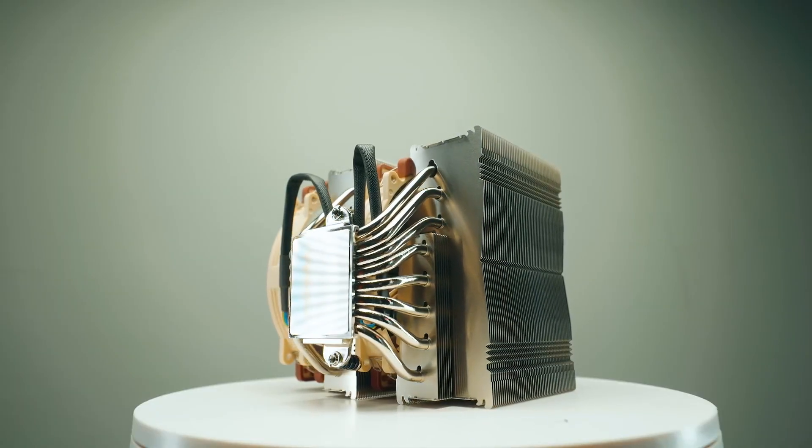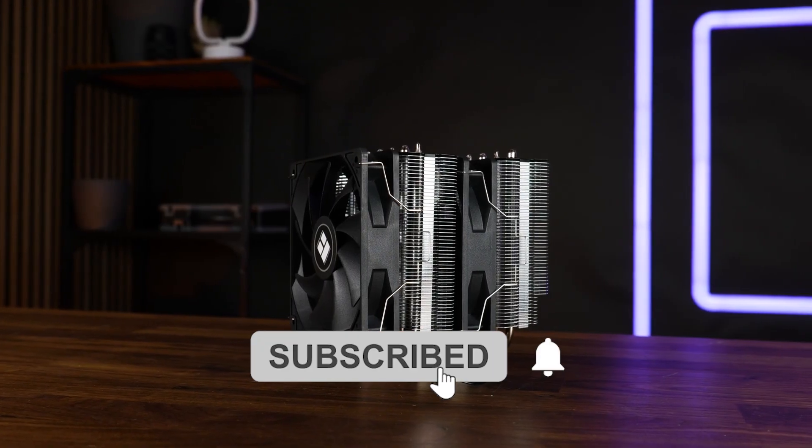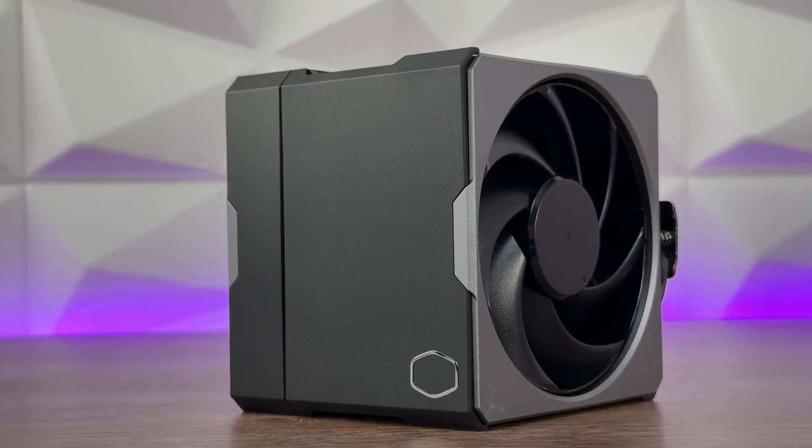Thank you so much for watching. If you found this helpful, be sure to subscribe to Master iTech for more tech content like this. Catch you in the next video.